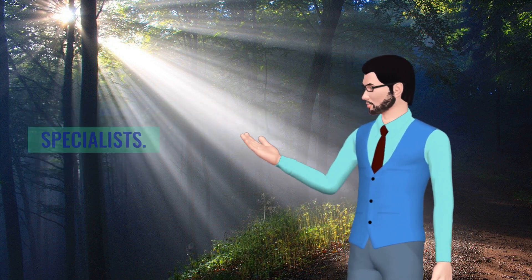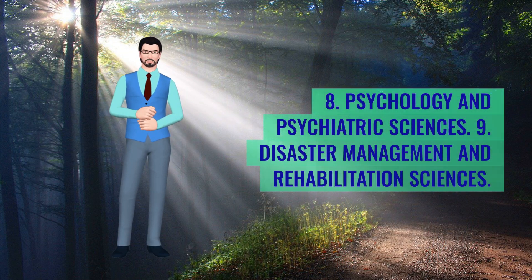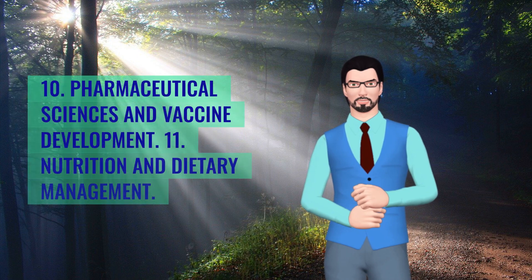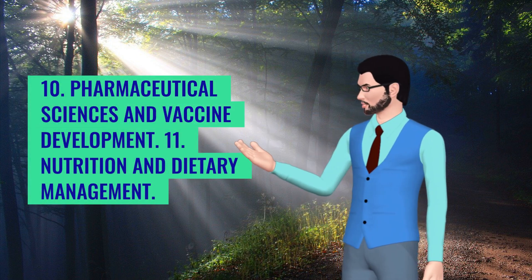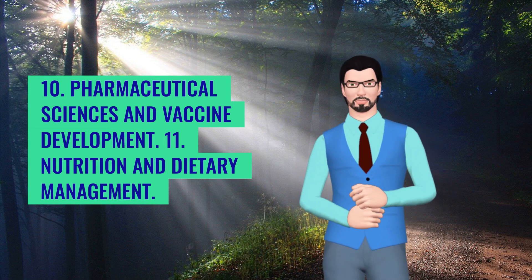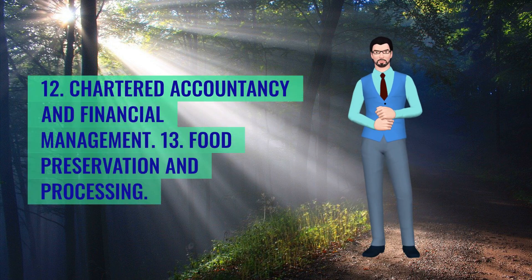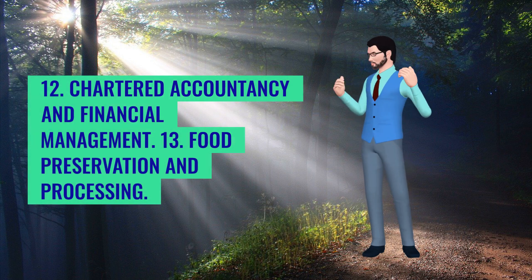7. Market research analysts and marketing specialists. 8. Psychology and psychiatric sciences. 9. Disaster management and rehabilitation sciences. 10. Pharmaceutical sciences and vaccine development. 11. Nutrition and dietary management. 12. Chartered accountancy and financial management.